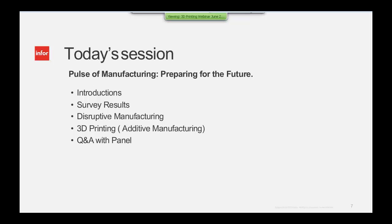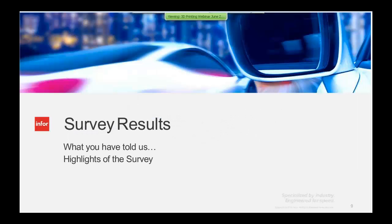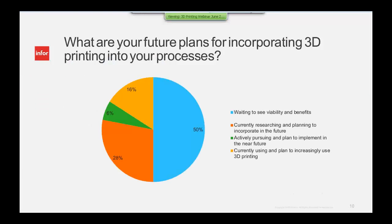Please keep your questions to the end. My background is manufacturing, as your moderator today. Small world — I remember 3D manufacturing from when it first started out. Typically it was in the prototype lab with stereolithography. We have come a long way with that today, and Greg is going to be covering where we're at now. Let's get started with our survey results.